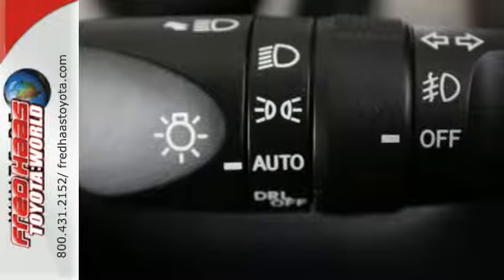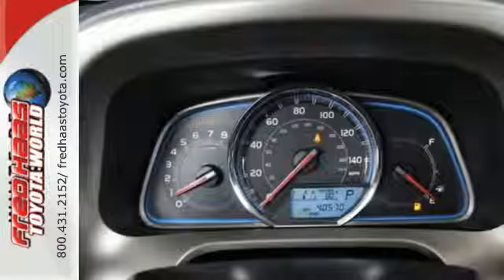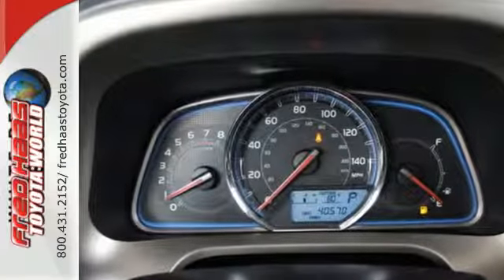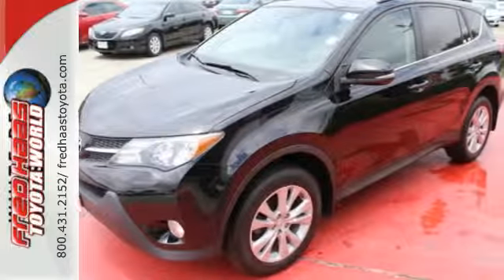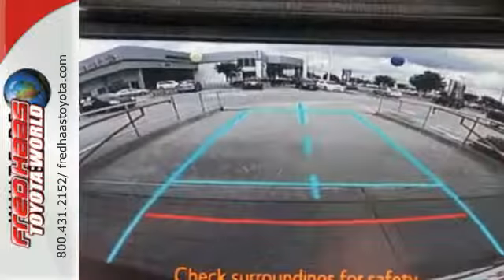In addition to being fuel efficient, this compact SUV is nicely equipped with remote keyless entry, a CD player, and cruise control. You even get the convenience of knowing what's behind you with a backup camera.